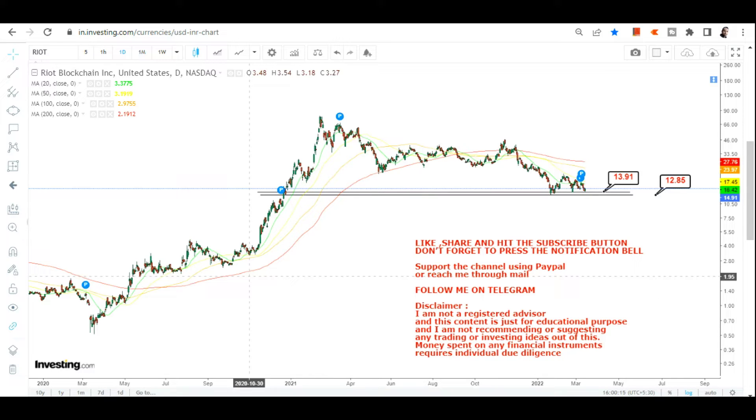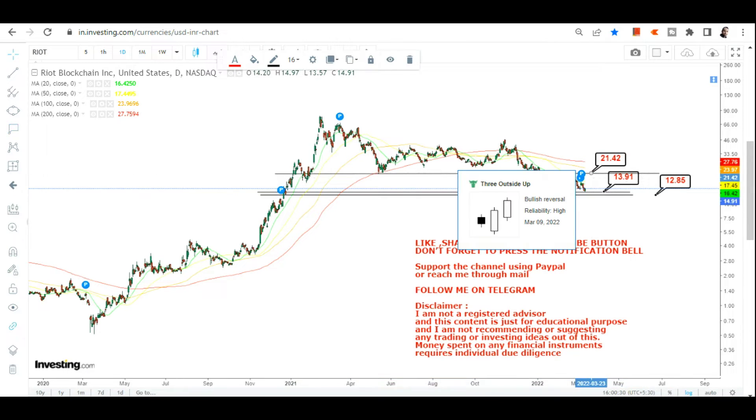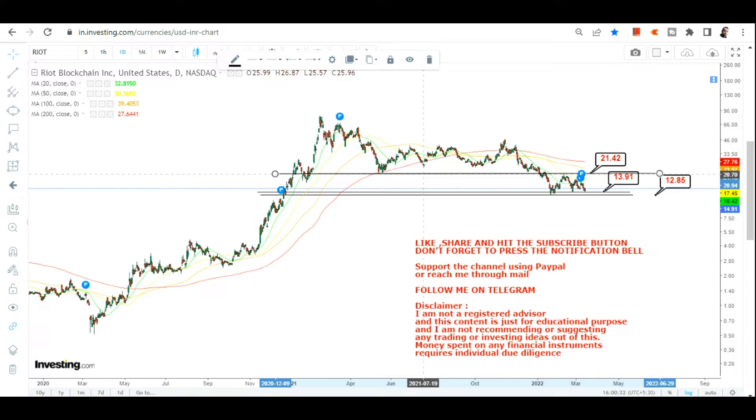The very good part of this chart is that we are trading at the lowest end of the range, which means the risk/reward is phenomenal here. If the stock continues to sustain above 13.91 or 14 dollars, the first target we want to look at is 21.42 — that is our primary target moving forward.